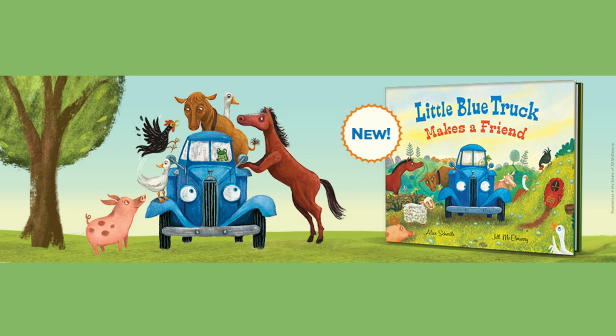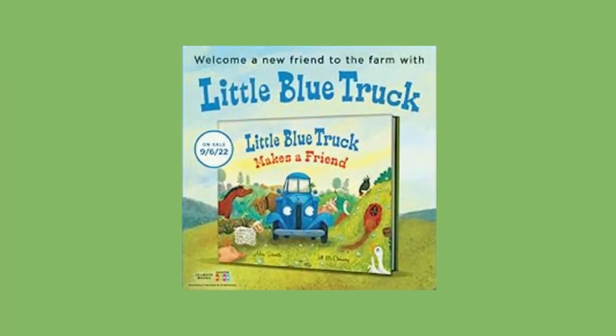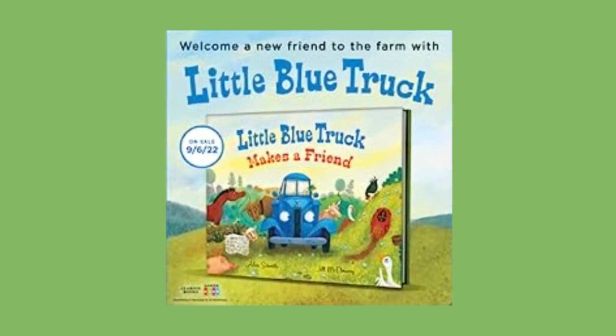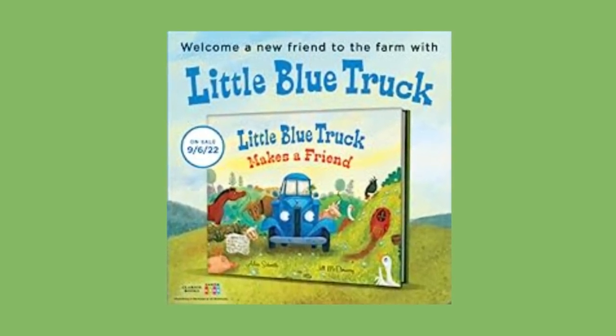Little Blue Truck Springtime was first published on January 2, 2018. It's available in Kindle and board book formats. The book has received positive reviews with a rating of four stars based on 1,259 ratings on Goodreads.